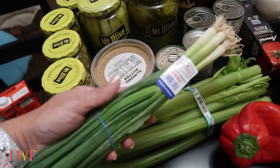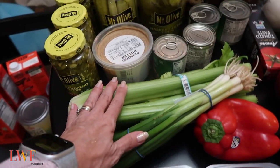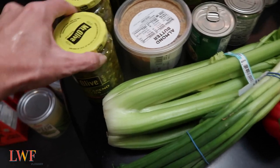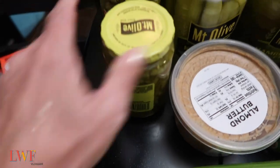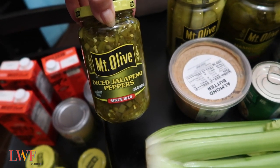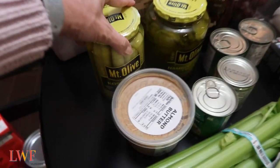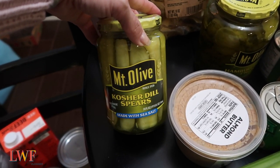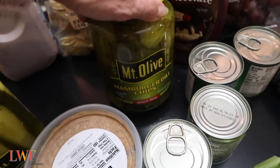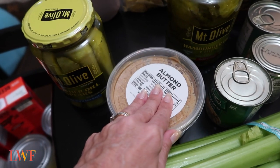I love green onions — I put them in just about everything. Celery for dipping — I have some flavored cheese in there as well. Mount Olive jalapeños — I bought four jars because I was completely out and I almost always keep a backup on hand. We go through one of these every two weeks we love them so much. Mount Olive kosher dill spears — yum! And Mount Olive hamburger dill chips, the best, absolutely delicious. HEB's fresh ground almond butter is my favorite — I love to have it with the two-gram-of-sugar yogurt.